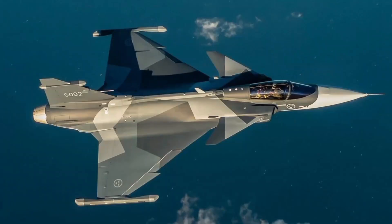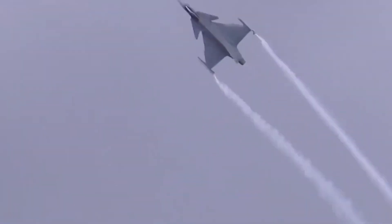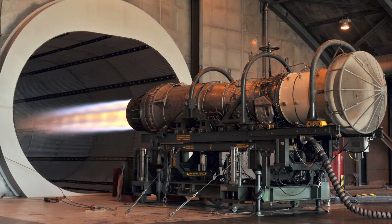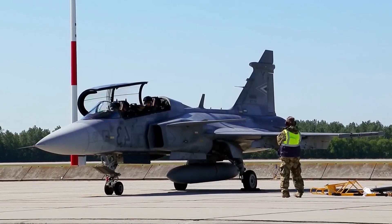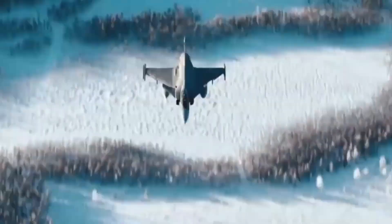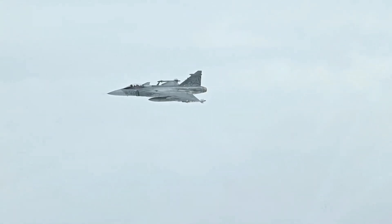Fast forward three decades, and that concept has evolved into the Gripen E. It's still recognizably a Gripen, but everything inside and under the skin has been rethought for a new era. The heart of the jet is the General Electric F414G engine — part of the same family that powers the US Navy's Super Hornet. With nearly 22,000 pounds of thrust, the Gripen E leaps from short runways and climbs fast. Its Raven ES-05A AESA radar can sweep wide arcs, track multiple targets at long range, and even look over the shoulder to watch for threats behind the aircraft. Paired with the Meteor Beyond Visual Range missile — the longest-range air-to-air weapon currently fielded in NATO — the Gripen E can hit opponents before they even know it's there.